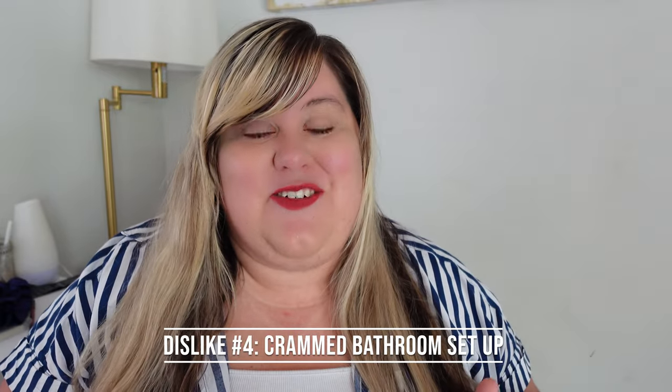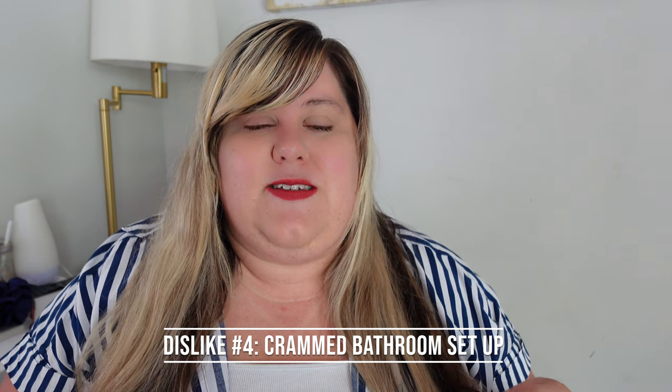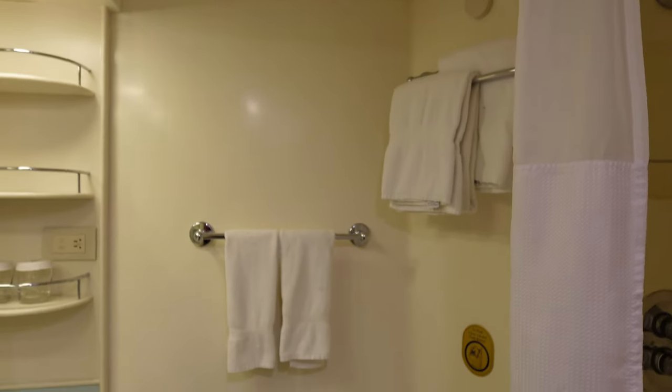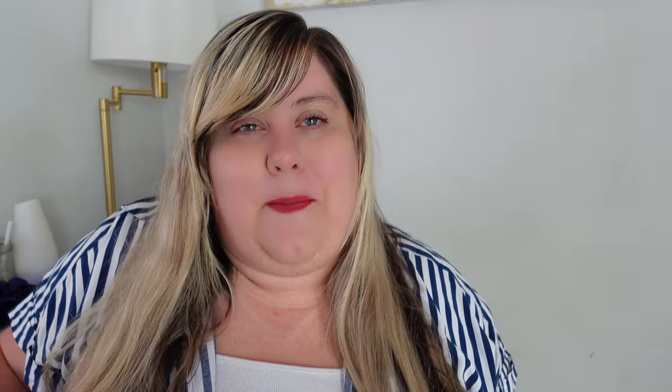Number four, still in the stateroom: the organization in the bathroom — like where the toilet paper holder and stuff was — was a little inconvenient. It felt a little backwards when you're getting around in there. Of course, you're kind of crammed for space in those style rooms anyway. We just left our roll on the sink. Not a deal breaker.